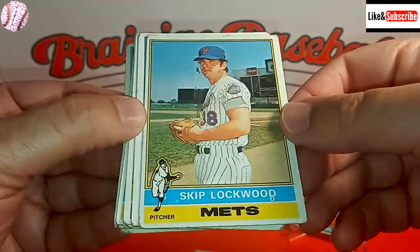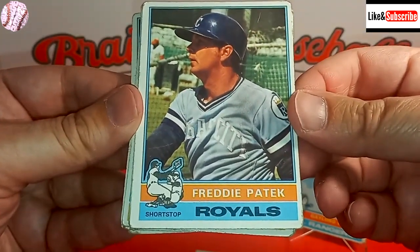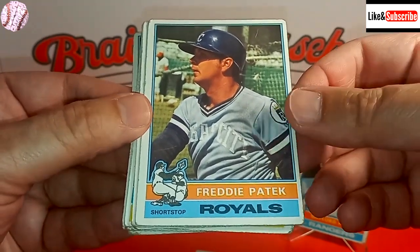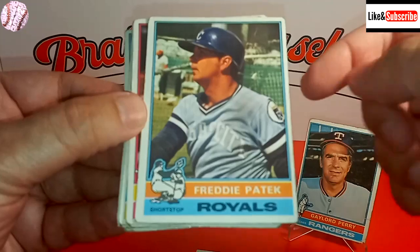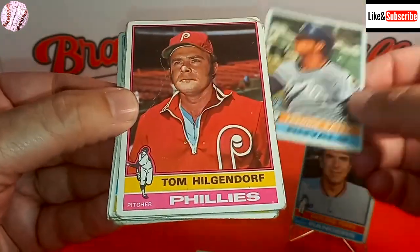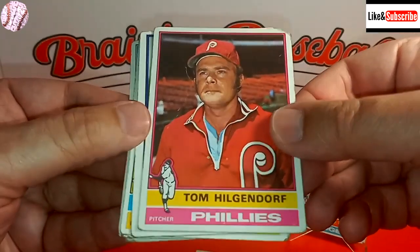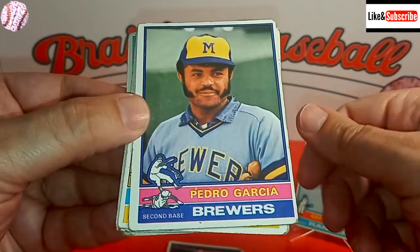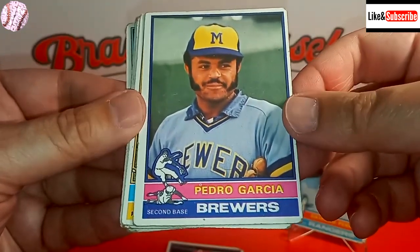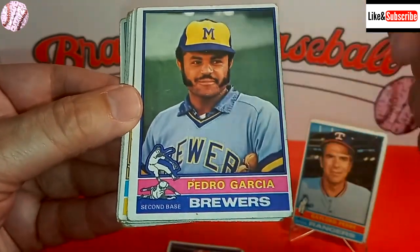Skip Lockwood is on our team and he's been very good for us. So is Freddy Patek — he's our leadoff hitter on that team. The Flea, that is his nickname, is having a pretty good season for my sim, and also a really nice baseball card here for the Royals. Tom Hilgendorf, pitcher for the Phils — I don't know much about him. Pedro Garcia also played for my Tigers very briefly, here in the Brew Crew uniform.